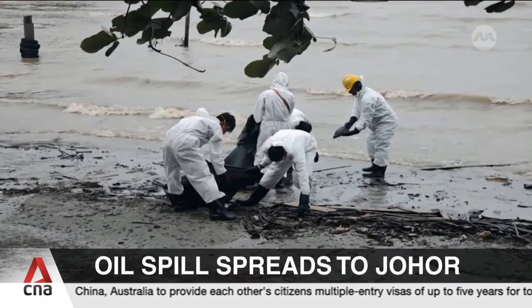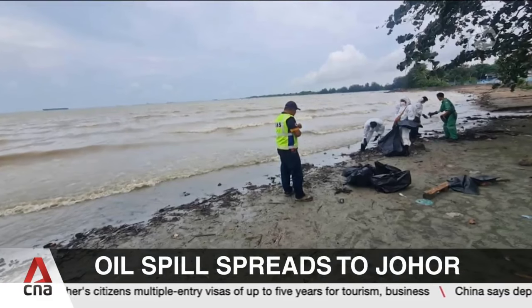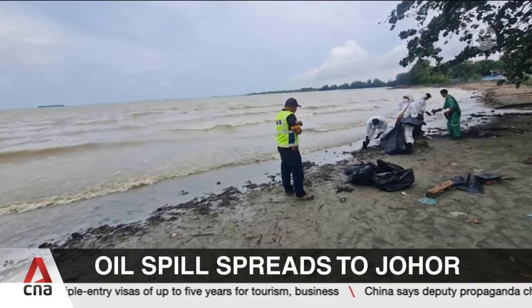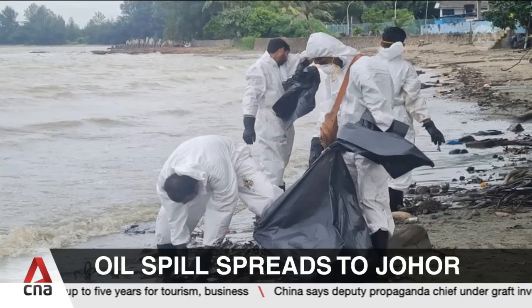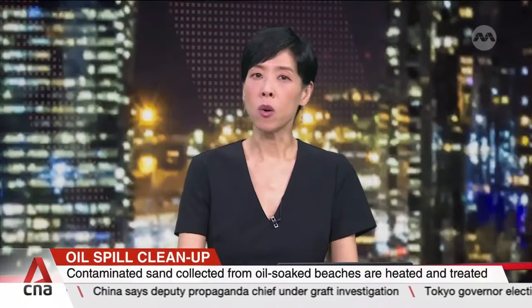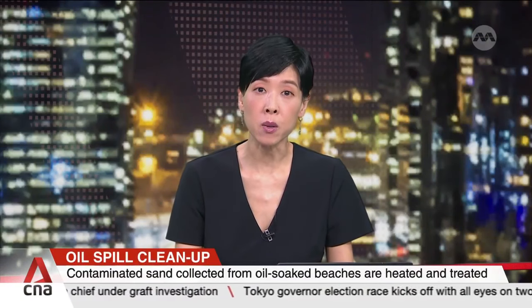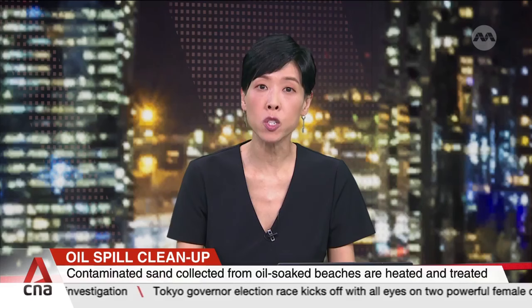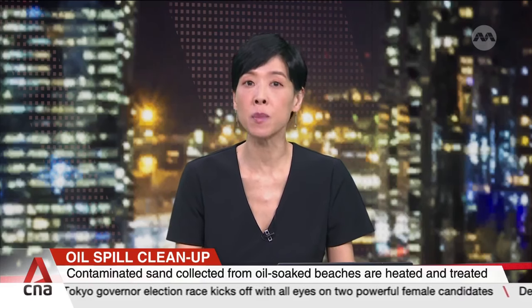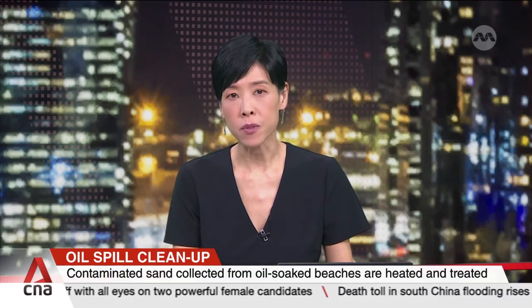The shores of Johor are feeling the effects of last week's oil spill in Singapore waters. We examine what is being done and the costs as containment and cleanup efforts progress — including where all that oily sand goes. A big part of cleaning up last Friday's oil spill involves removing and treating oil-soaked sand from affected shorelines. CNA speaks to one of the key companies involved.